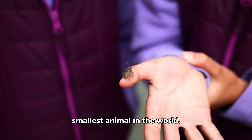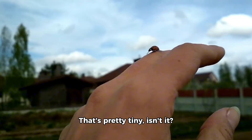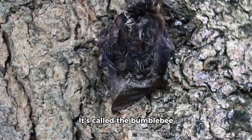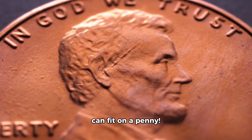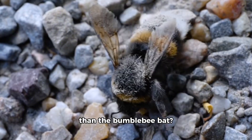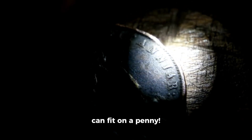Now, let's talk about the smallest animal in the world. It's called the kangaroo rat, and it's about the size of a ping pong ball. But did you know that there's an even smaller animal? It's called the bumblebee bat, and it's the smallest mammal in the world — so small it can fit on a penny. Speaking of small animals, there's also the pygmy shrew, which is the smallest mammal in the world and can fit on a penny too.